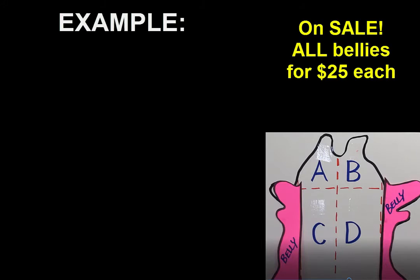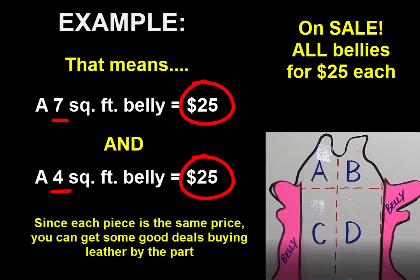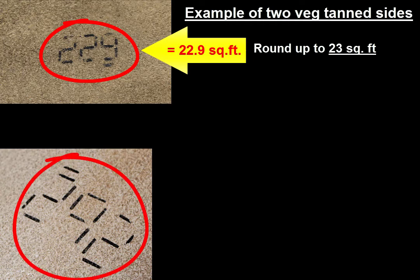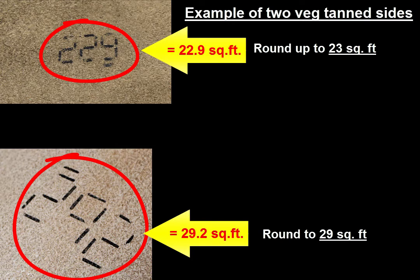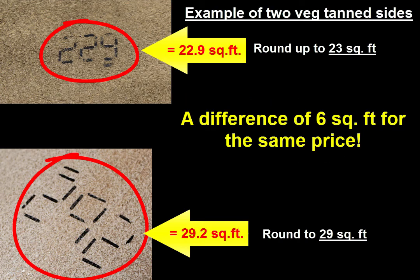For example, a leather supplier may sell all their chrome tan bellies for $25. If that's the case, a belly that's seven total square feet will cost the same as a belly that's four total square feet. If you're working with a supplier that sells by the part for a set price, you can often get a good deal on larger hides, since the larger ones are the same price as the smaller ones. Here's an example: these are two veg tanned sides — one is 22.9 square feet, roughly 23, and the other is 29.2 square feet, roughly 29. If the vendor is selling all their veg tanned sides for $200, then I'd be paying the same price for the larger 29 square foot side as for the 23 square foot side — a difference of six square feet for the same price.